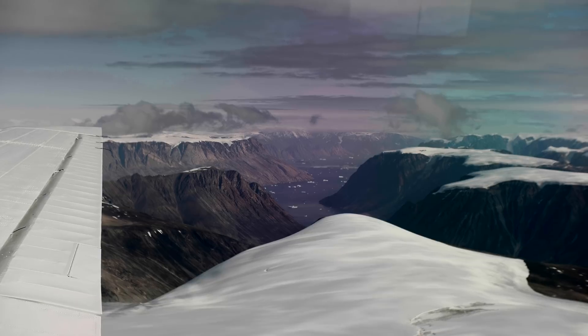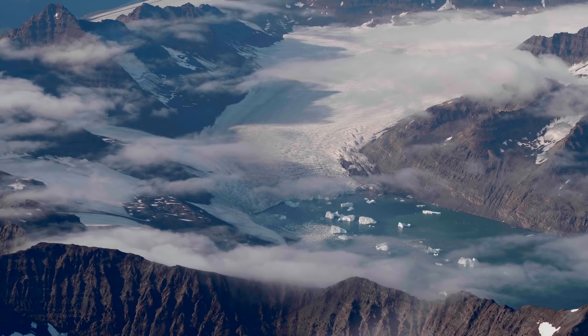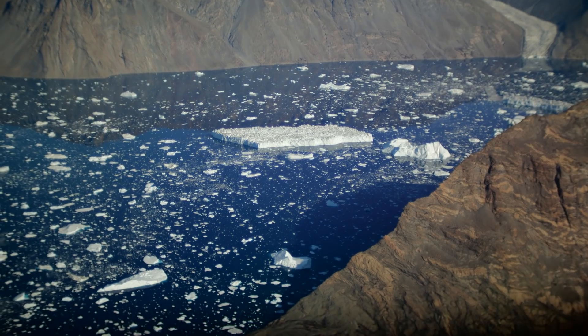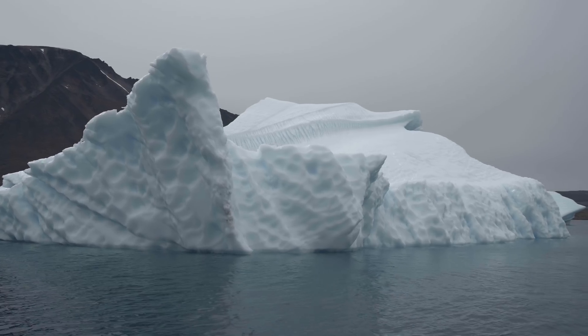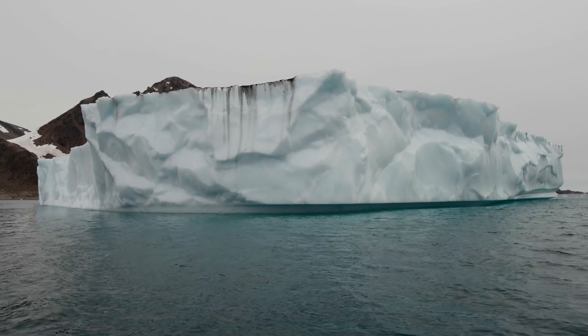There's enough ice here in Greenland to raise sea levels by 25 feet all the way around the world. It's an incredible amount of ice and it's melting and adding to sea level rise.